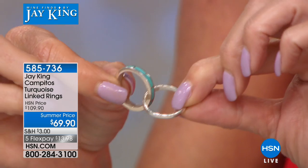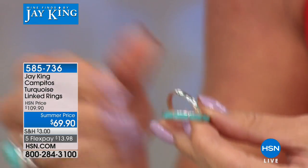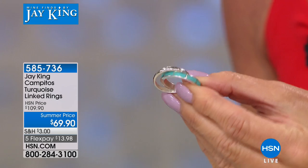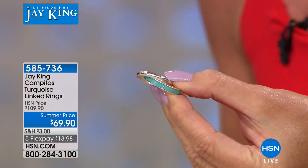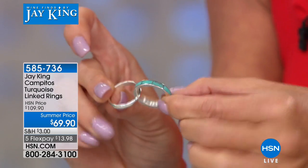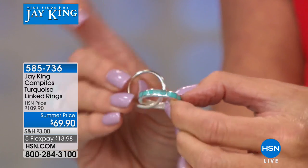$69.90. Let's just keep the five and five going. This is a perfect example of just that — best value we've ever offered, and available in sizes 5 through size 12. And that's actually a full eternity inlaid Campito turquoise band ring.